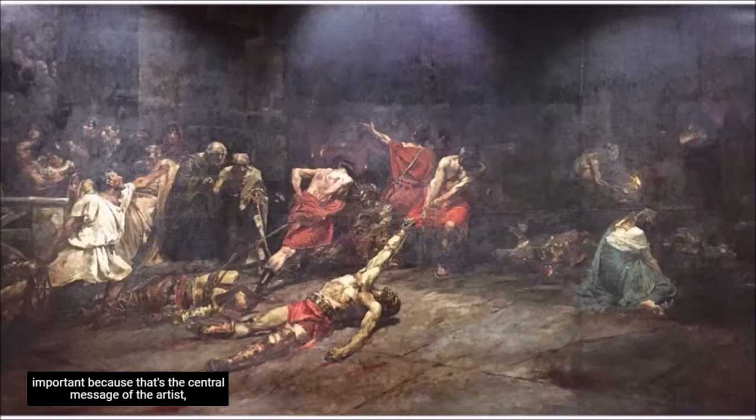Usually, the foreground in a painting is the most important because that's the central message of the artist, and it is usually our takeaway image. Who thinks of the characters in the background of Spolarium? Some of us may not have noticed them because our eyes are so focused on the foreground.